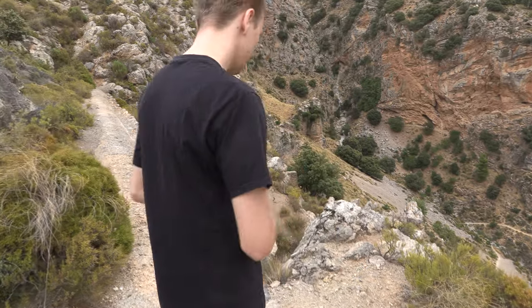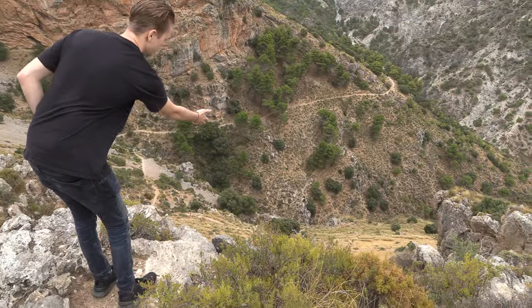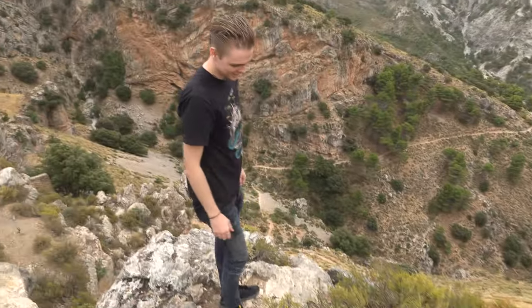I've just taken a couple of shots that I'm happy with. Now I'm going to go and let it go just down here.